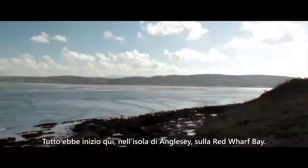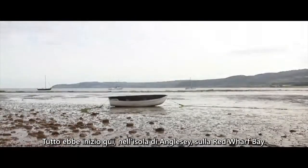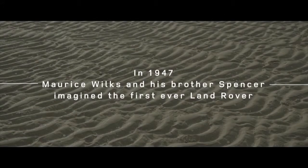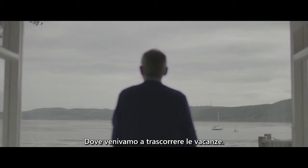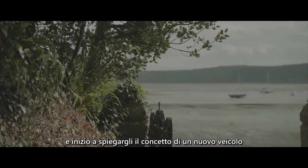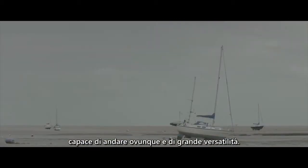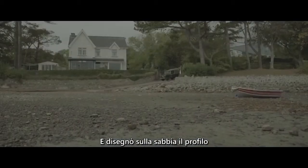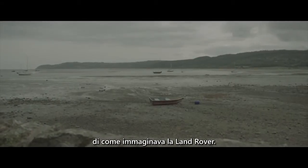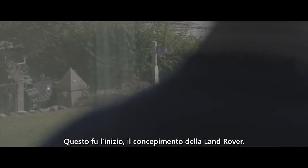It all started in the bay here, Red Wharf Bay on Anglesey. We used to come here for our holiday periods. My father met his brother on the beach and was explaining the concept of a new idea for a go-anywhere-do-anything vehicle. He made a drawing in the sand of an outline of how he thought the Land Rover could be made. That was the start of it all — the conception of Land Rover.